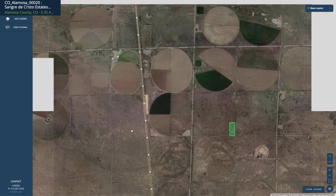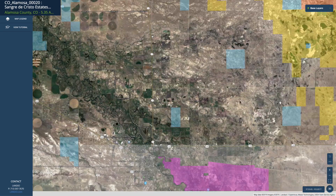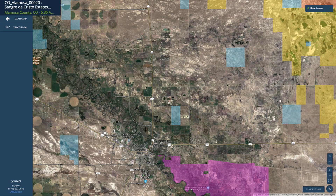Just west of the property you have the paved State Highway 17, which will take you directly into the city of Alamosa. Alamosa is only about 15 minutes from the property.